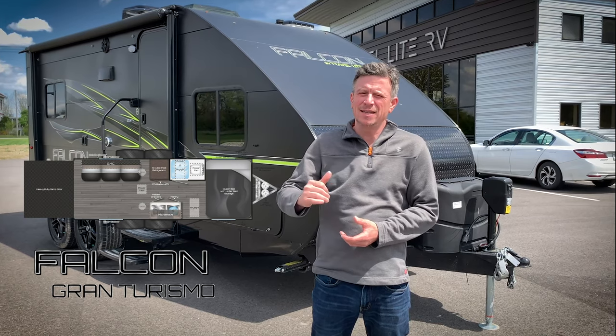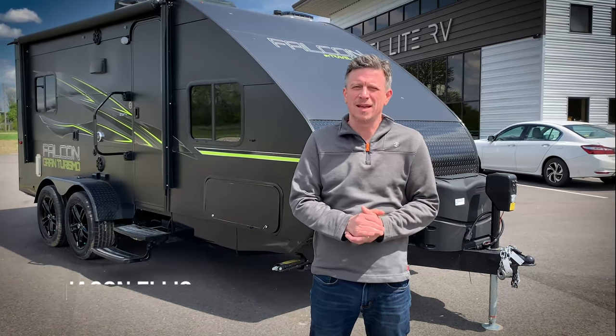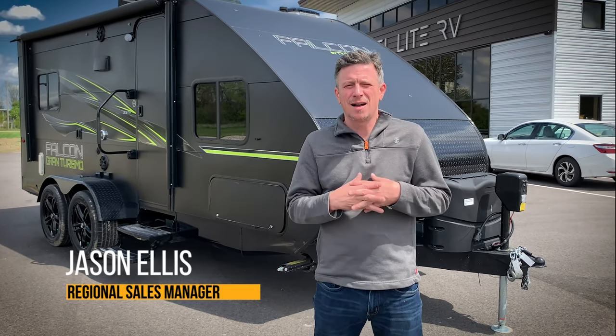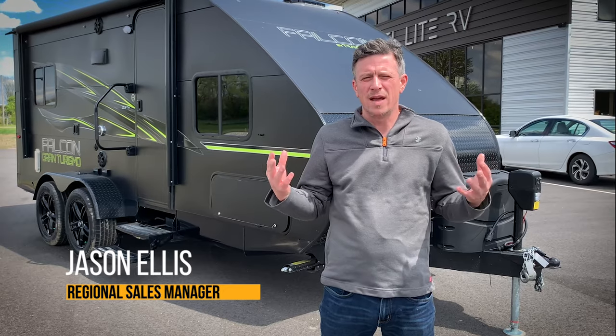As you can see, we have a Falcon behind us. This is actually a 23 toy hauler. It was our best-selling floor plan last year, and a couple things to know about the Falcon right off the bat is that we give you a lot of different ways to build this.